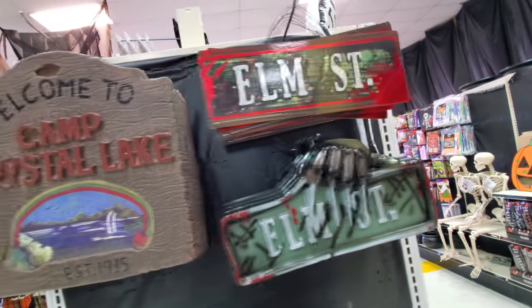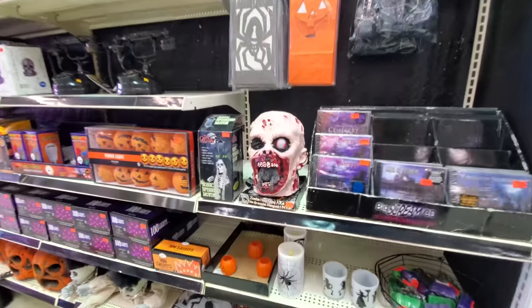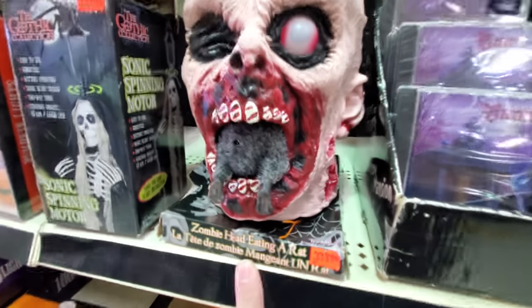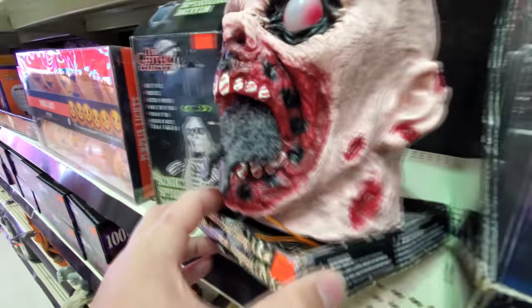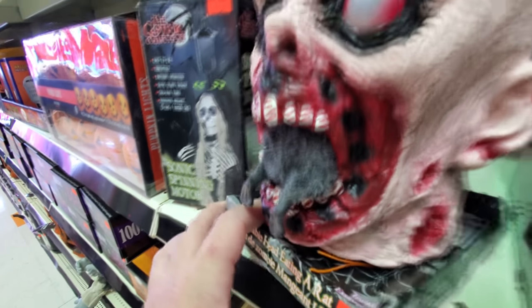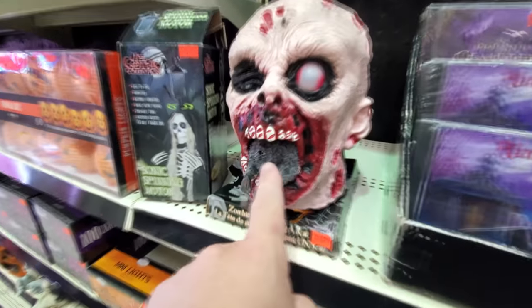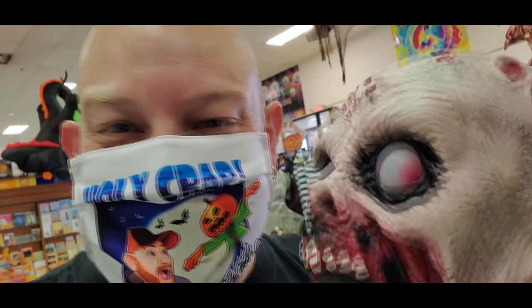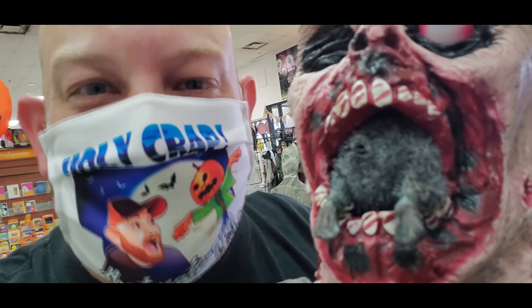Elm Street. Welcome to Camp Crystal Lake. Oh my god, guys, look — it's a zombie head eating a rat. Look, the rat's feet are sticking out his mouth. It's his butt — the rat's butt is sticking out. Oh my god, that is too hilarious. Zombie eating a rat butt.